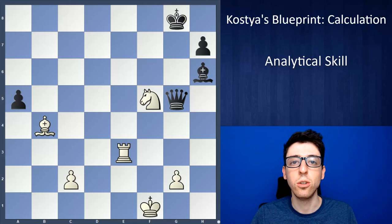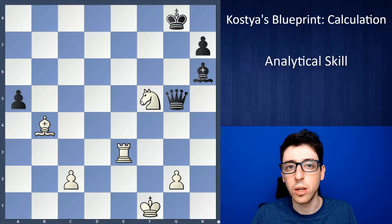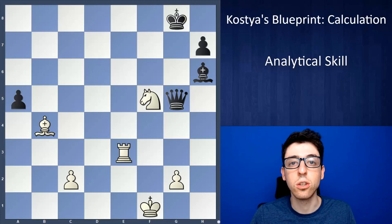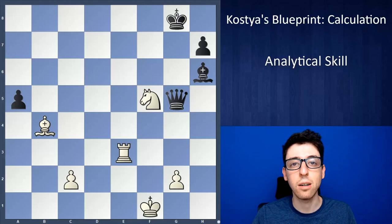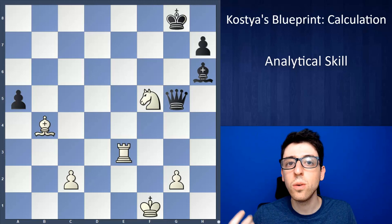I would break analytical skill down into three components. Number one, your ability to search for candidate moves — finding the key moves in a position, especially when you're looking for some kind of forced mate or forced tactical win. Number two, pattern recognition. The more puzzles you solve, the more games you play, the more ideas you pick up, the more patterns you can store. During the game, chess players are often relying on their memory of patterns, sometimes subconsciously, and the more patterns you can pick up the more you'll recognize and use to your advantage.